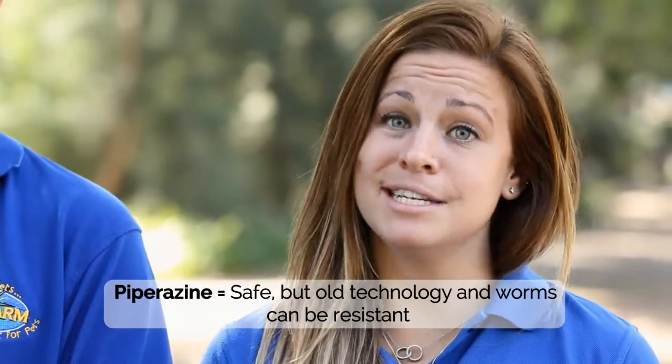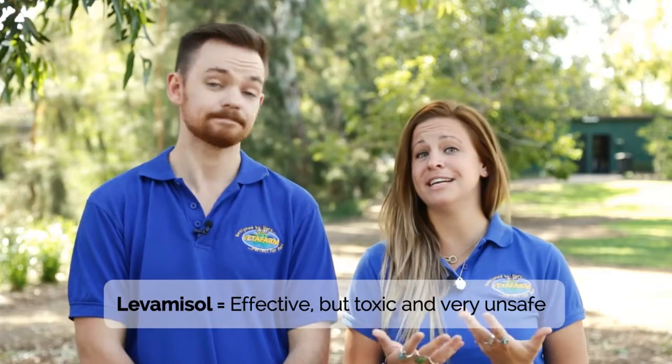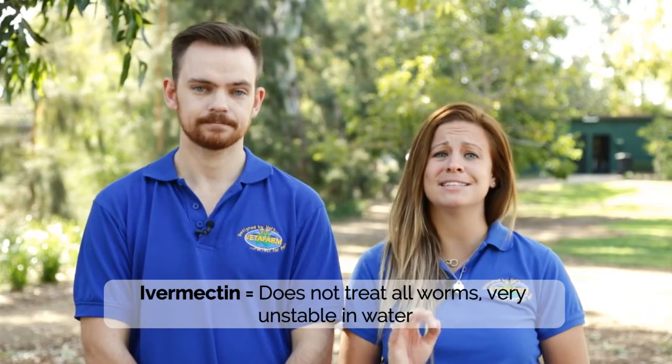Now we have the background story on worms and a schedule to control them, we need to make a decision on which wormer to use. There are many worming treatments available on the market, so it's really important to choose a product that will treat all types of worms and, just as importantly, is safe. Pay attention to the active ingredients in your selected wormer. Piperazine is safe but is an old remedy and many birds are now resistant — this should not be your first choice. Levamisole is another option and is very effective; however, overdoses are common and this active can be toxic. Ivermectin is often touted as the perfect wormer, but there are downsides — it does not treat tapeworm and is very unstable in water. Once added to water, Ivermectin immediately begins breaking down and its effectiveness becomes questionable. When treating worms, you don't want questionable — you want a sure-fire solution.